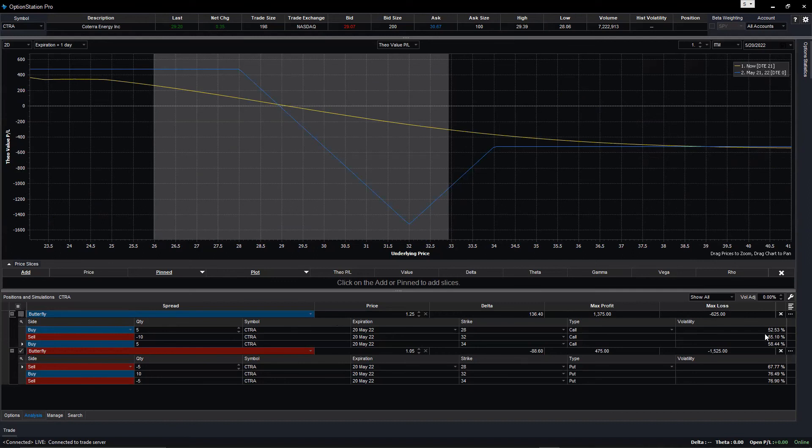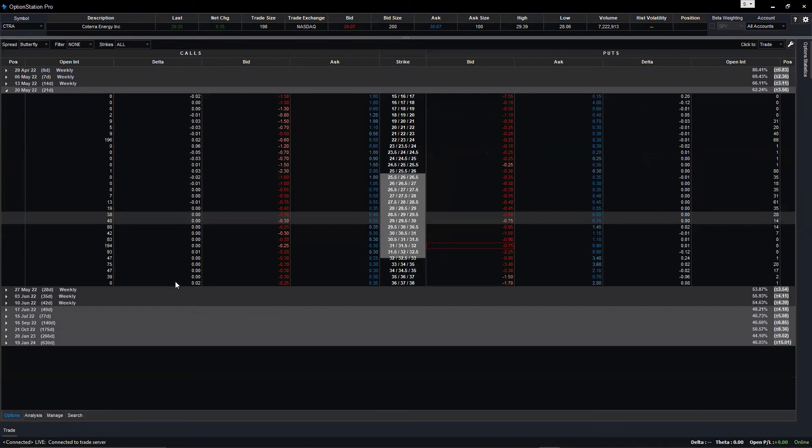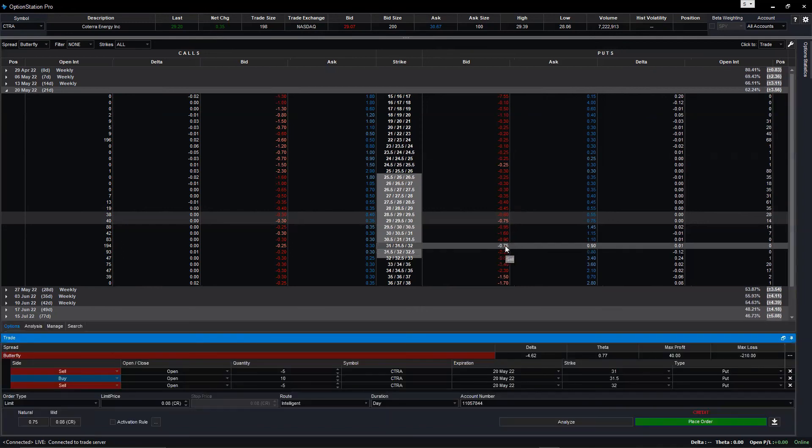Remove the extra one and start over. Go to the put side. The three strikes are 28, 32, 34 — same as before. Create the trade and manually change the strikes. Now our bias is bullish.